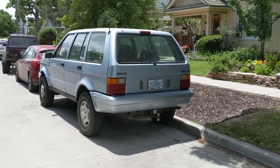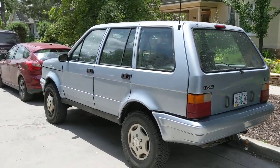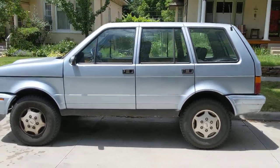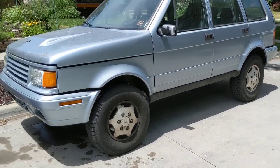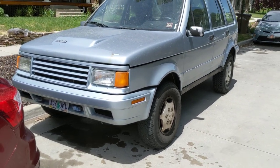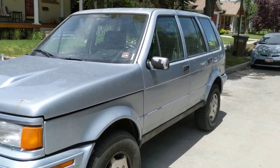Long story with these — this is a 1989 model year. It's based on a vehicle built by Iveco for the Italian military. Iveco is the industrial arm of Fiat. This thing is built on an Iveco platform, and it was kind of conceived as a competitor to the Range Rover.